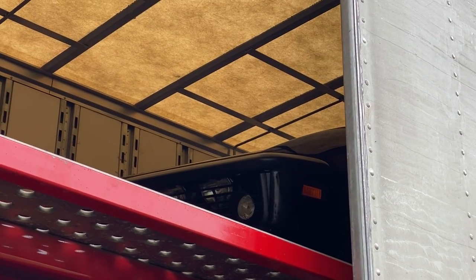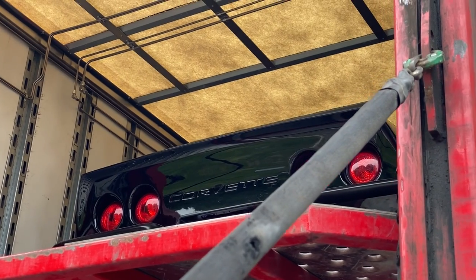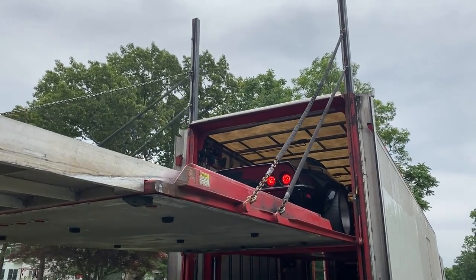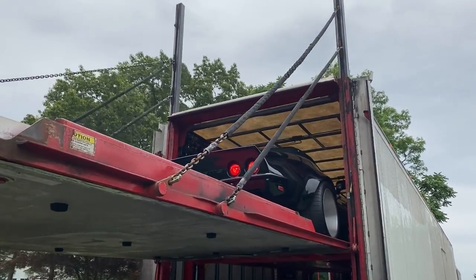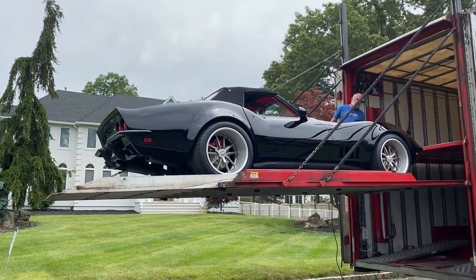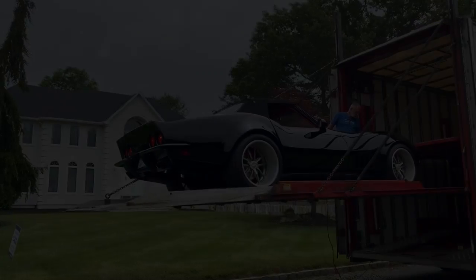Fresh off the trailer here at No Reserve Classics, we have the LS3-powered 1972 Chevrolet wide body pro touring Corvette. She's available for sale, but we still have yet to fully go through the car.